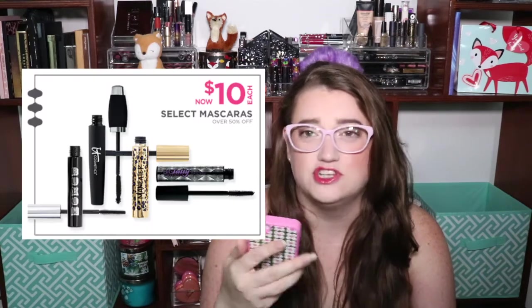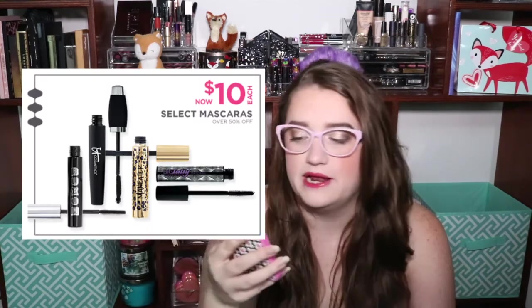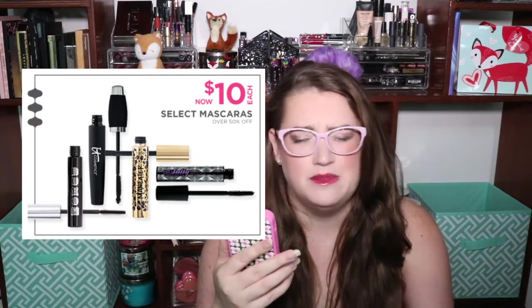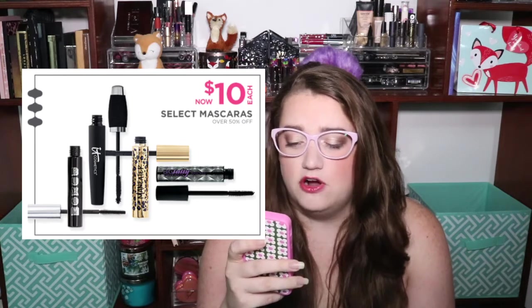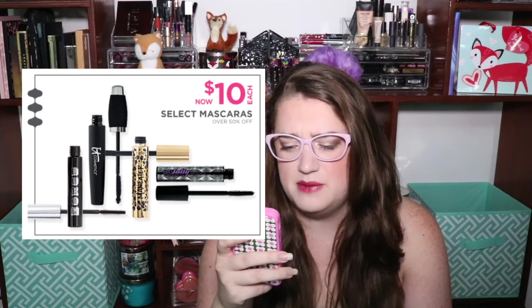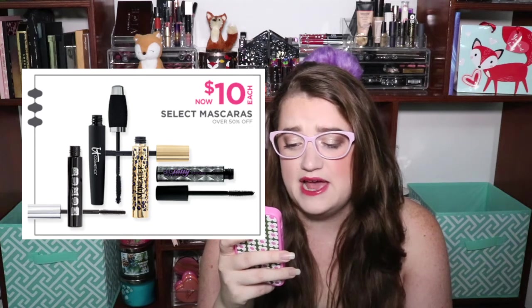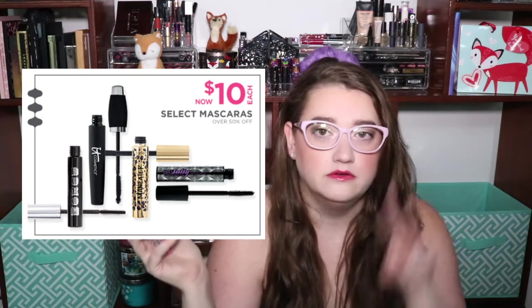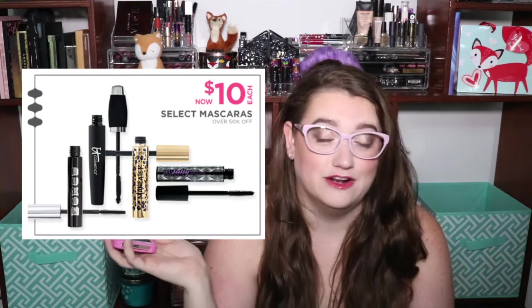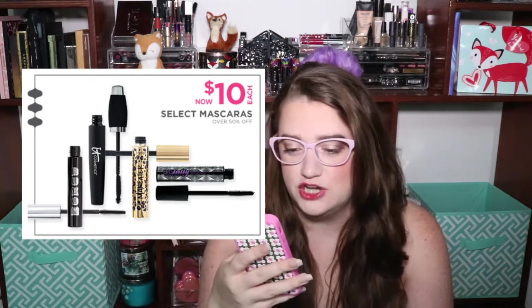They're going to have a bunch of different mascaras on sale for $10. If you need mascara, it's a great time to get it because they're all going to be over 50% off depending on the mascara. It's going to be the It Cosmetics mascara, the Buxom mascara, Big Fatty from Urban Decay, and the newer Maneater mascara from Tarte. Big Fatty and Maneater look very, very similar. $10 is basically drugstore pricing — a great way to get your mascara.